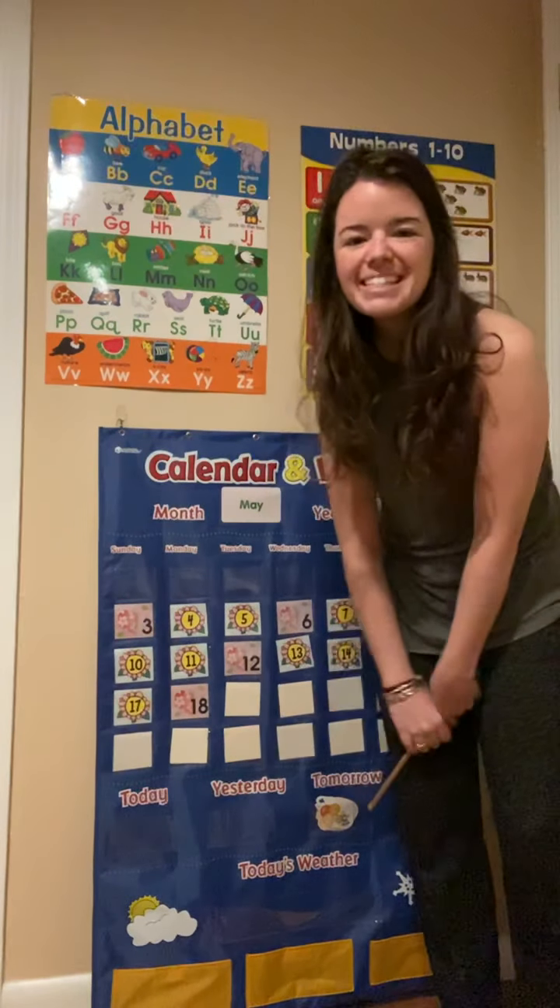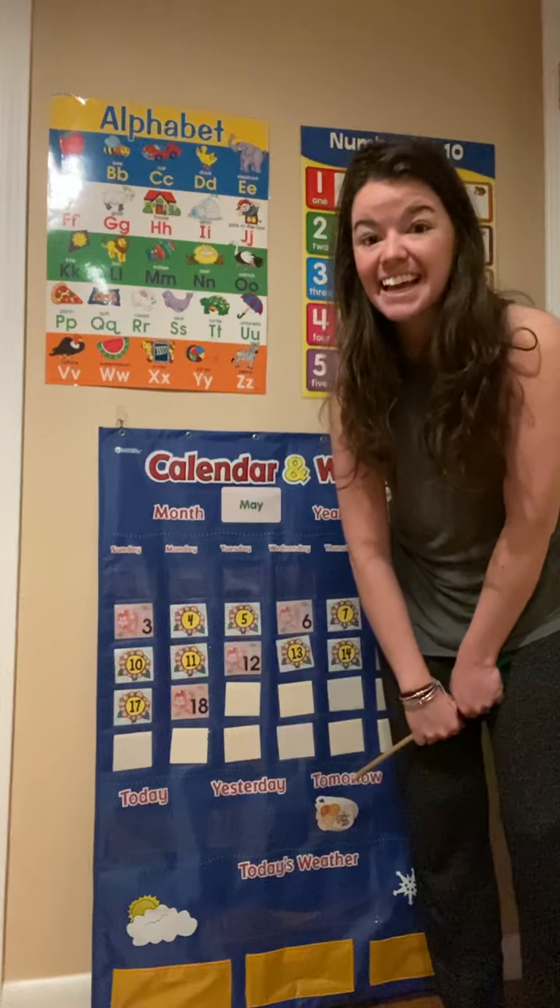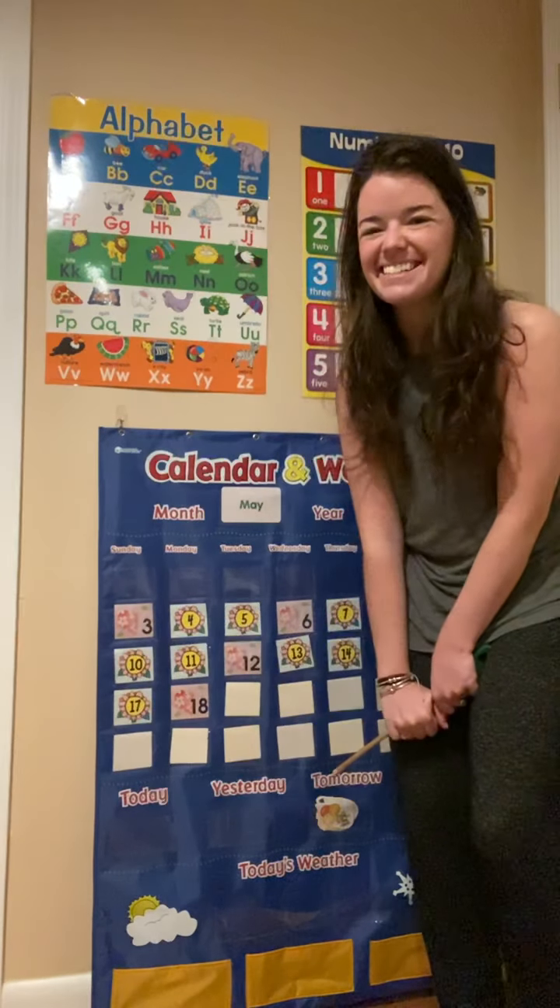Who remembers the season? The season is spring. Nice job.